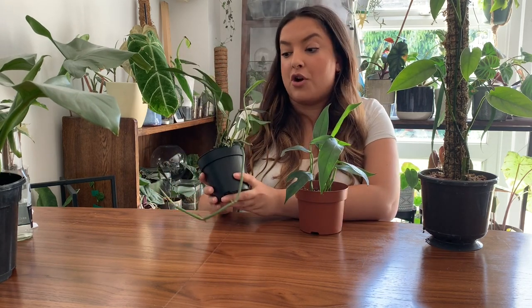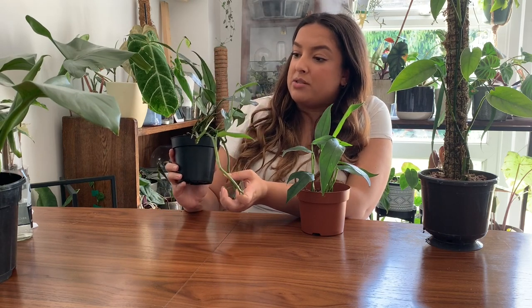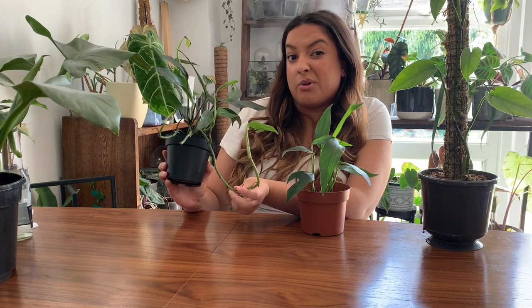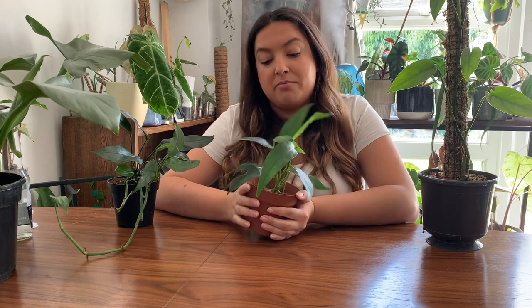This one I got from Columbia Road Flower Market. It didn't have this long runner when I got it, so that's grown at least, and it's got a couple of new leaves since I've had it - probably got this about six months ago. It's been in quite low light conditions as well, so it's maybe a bit of a slow grower for that reason. I think this plant cost me eight pounds. Columbia Road Flower Market is notorious for having really cheap, reasonable prices, so I was really happy with that. I really like this plant - I love the dark green foliage and the shape of the leaves, and I'm excited to see them fenestrate as they grow.